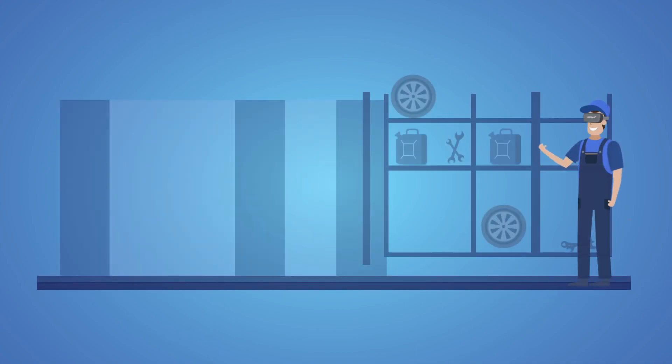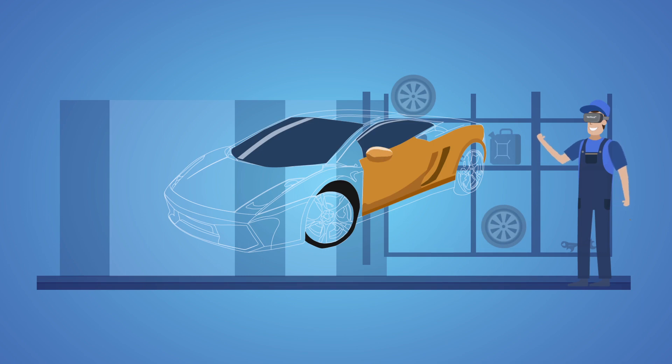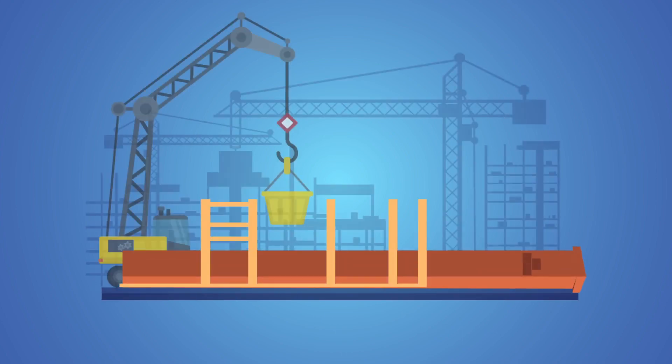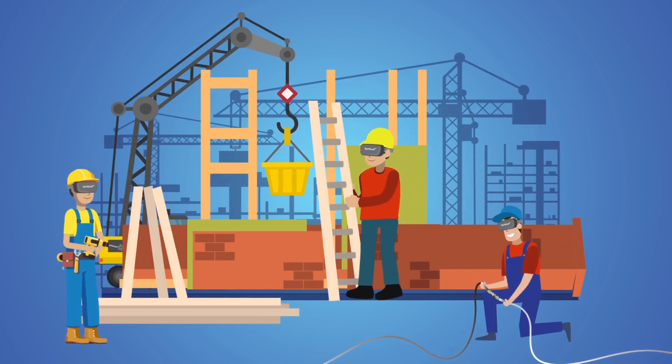VR is no longer just for gaming. You can design and build the next supercar in VR, down to the smallest details. Or train employees in advanced simulations that would be hard to set up in the real world.